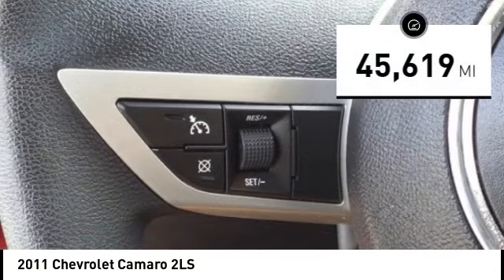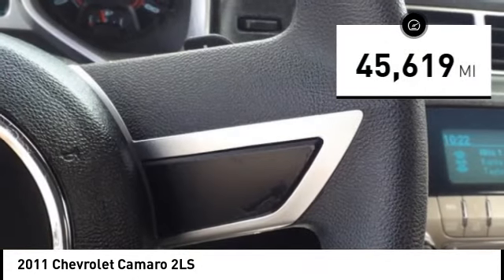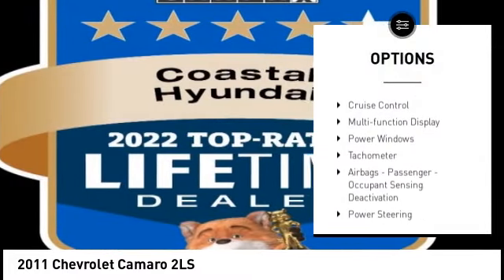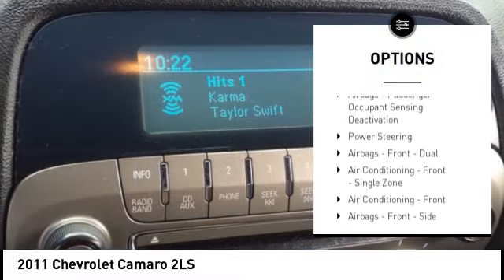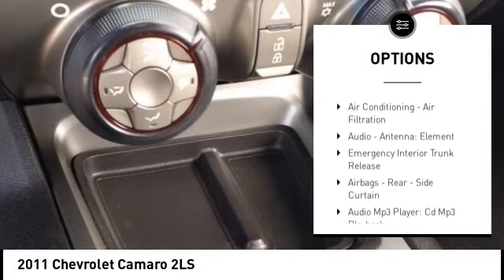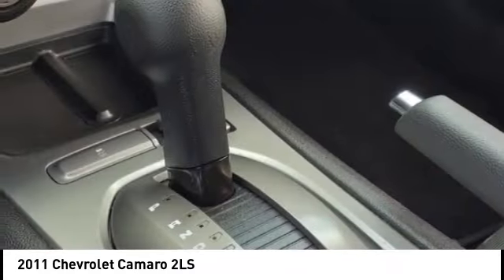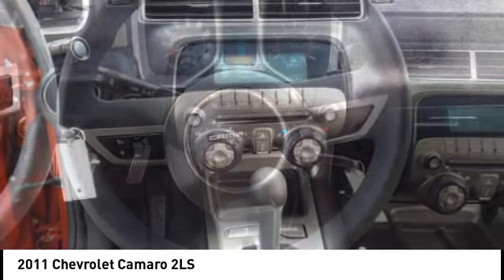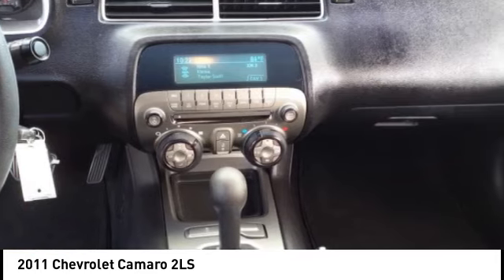This vehicle has less than 50,000 miles. Here are some of this vehicle's great options: traction control, stability control, sports suspension, daytime running lights, cruise control, multifunction display, power windows, tachometer, airbags, passenger occupant sensing deactivation, and power steering. Your new ride is just a phone call away.